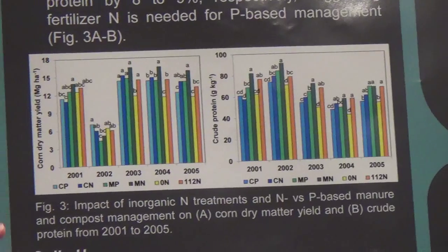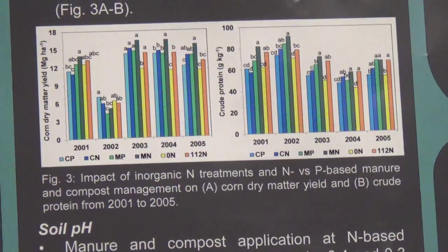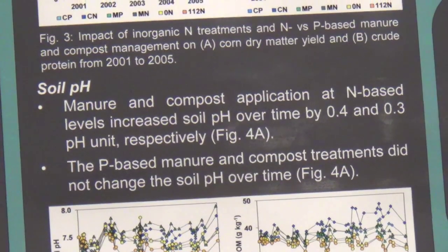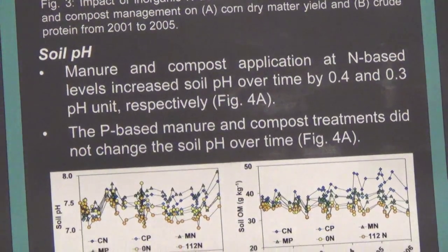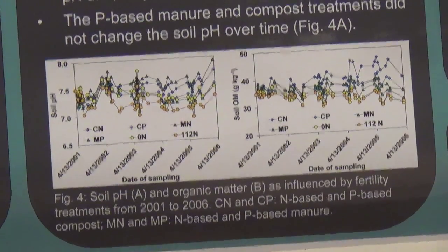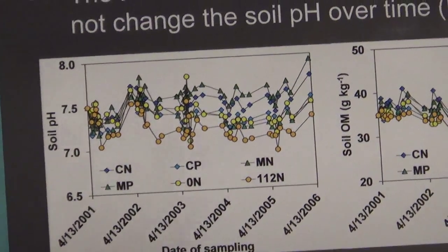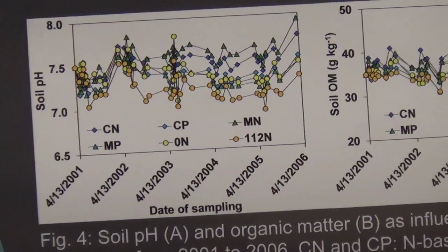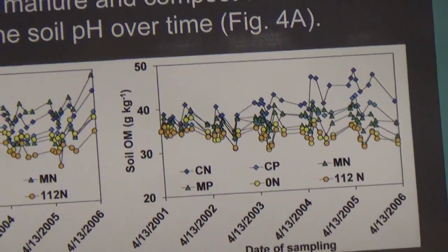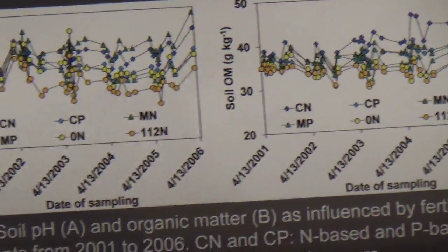Looking at soil pH in Figure 4, the shift from N-based to P-based manure and compost management increased soil pH by 0.4 and 0.3 pH units respectively. We got a lower pH with the higher inorganic N rate. We also saw no differences between the initial pH and the final pH with P-based management.